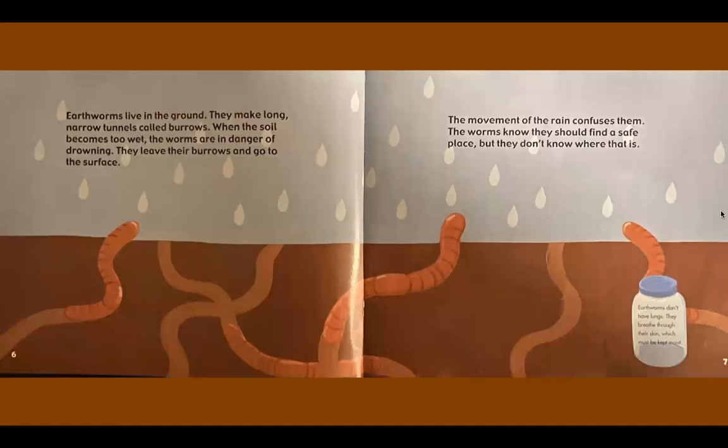Earthworms live in the ground. They make long, narrow tunnels called burrows. When the soil becomes too wet, the worms are in danger of drowning. They leave their burrows and go to the surface. The movement of the rain confuses them. The worms know they should find a safe place, but they don't know where that is.